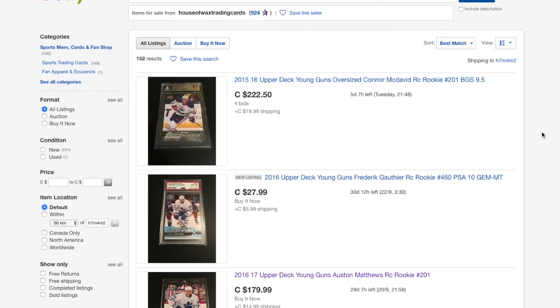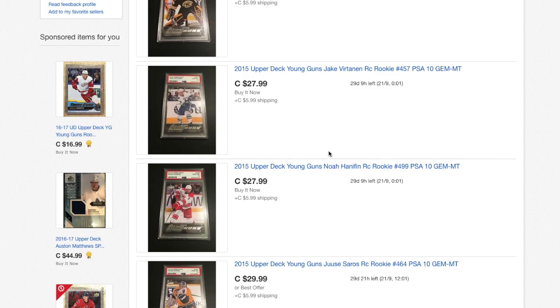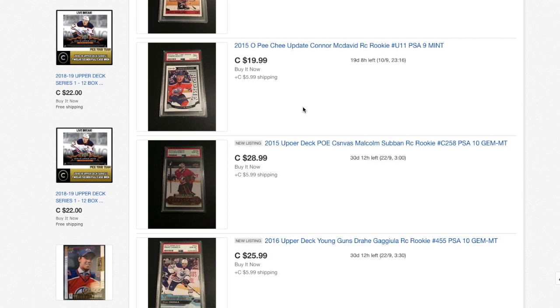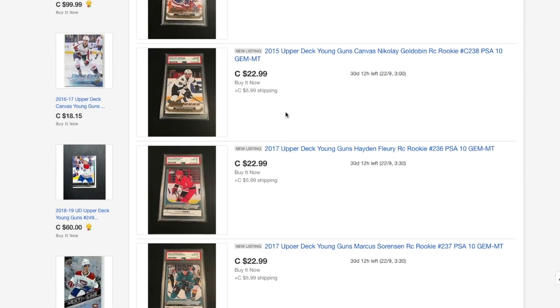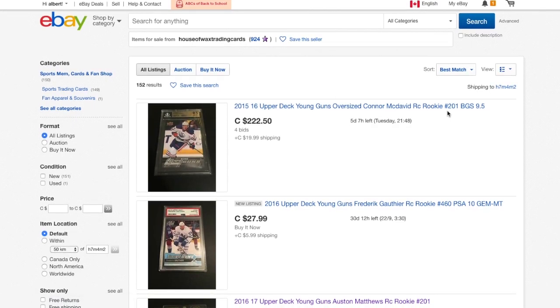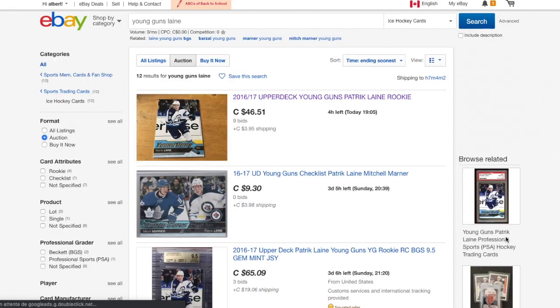He's got some McDavid PSA 9.5, PSA 10, PSA 10 — everything is pretty good and graded. So if there's a card that's worth a lot and it's not graded, that's a big red sign. I was going to buy this to grade it myself, but I'm going to watch out.